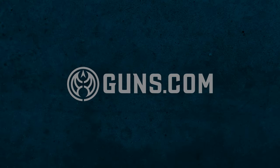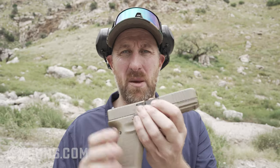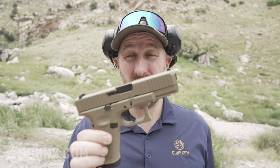The Glock 19 is really the pinnacle of modern polymer semi-automatic handguns. It is sort of the benchmark of what all other handgun companies are trying to produce.